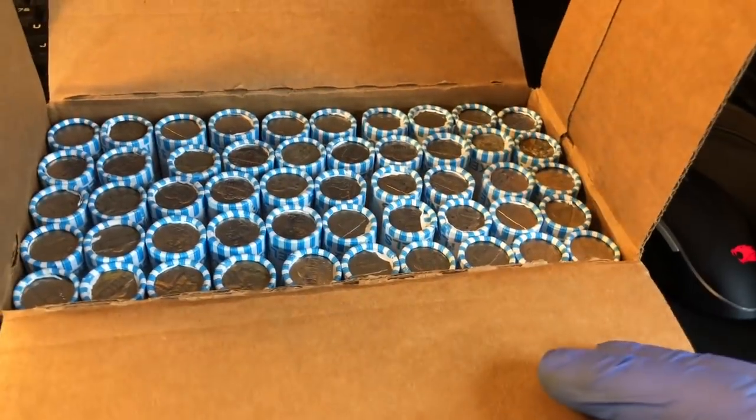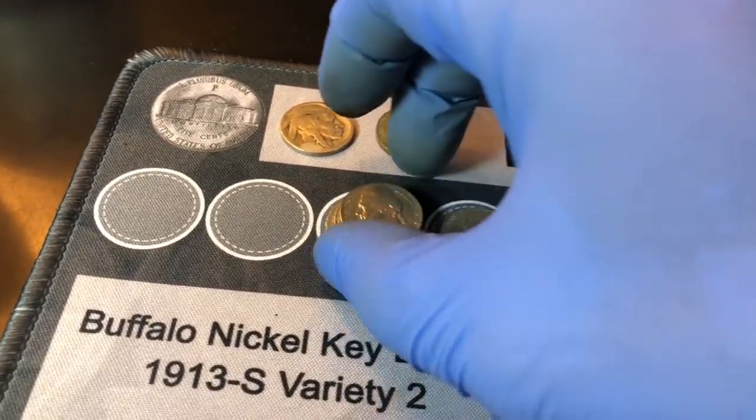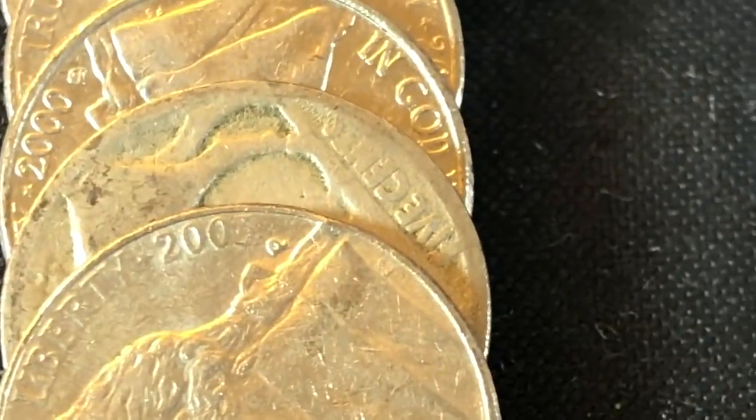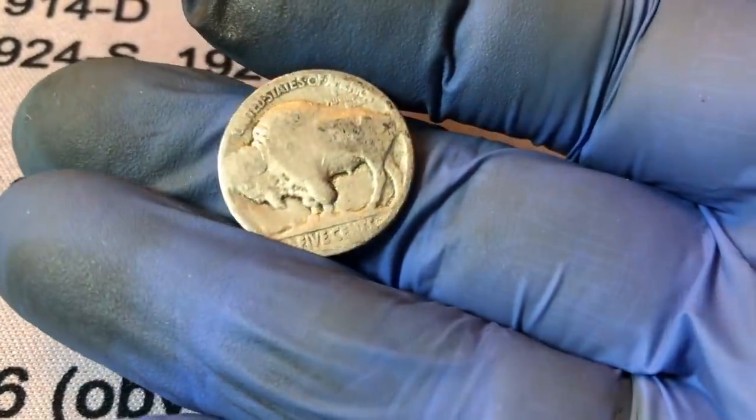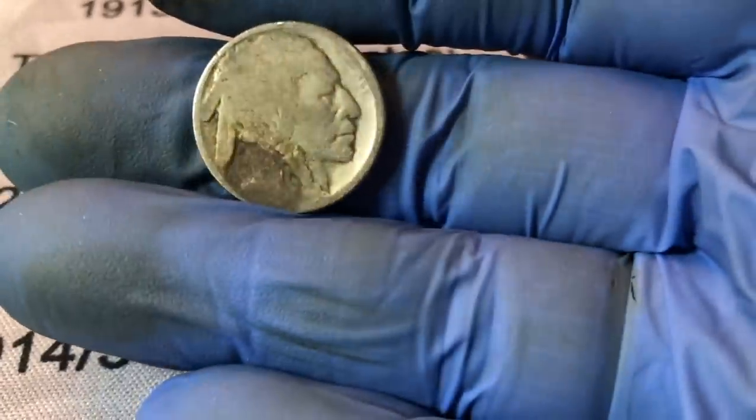On to rolls 51 through 100. Roll 51, first roll of this box, and just like the last one we start with a 1940 out of Philly. Roll 57 of the two-box hunt — boom, another buffalo nickel! This one looks slick. There appears to be no mint mark — let me just double check. A little bit of damage down there but obviously that's not a mint mark. Does it have a date? It doesn't, and it's already been nickel-dated — and it was a terrible job.